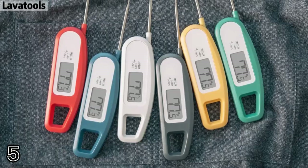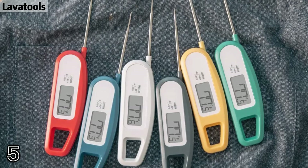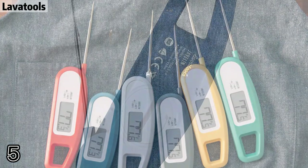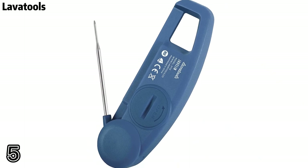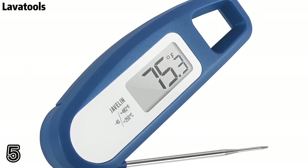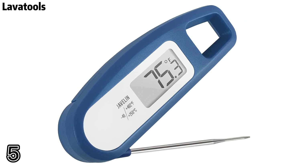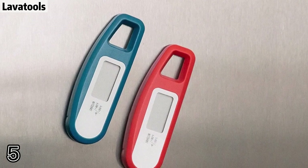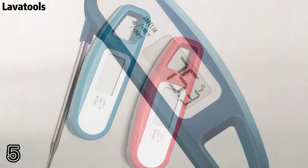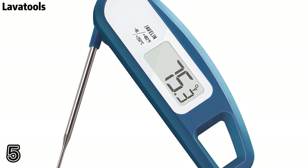Number 5: Lava Tools. Large 1.4 inch easy-to-read display with 65% splash-proof construction and an integrated magnet for convenient storage on refrigerators or ovens. This neat thermometer is also perfect for liquids, fryers, bread, chocolate, yogurt, and cheese.